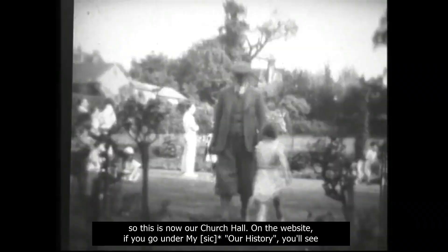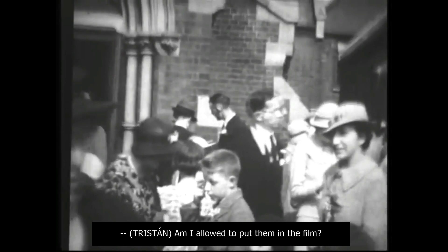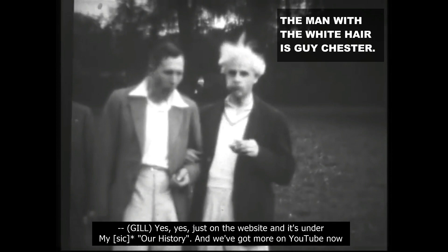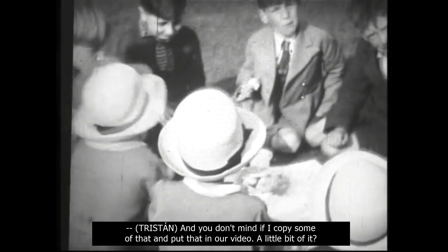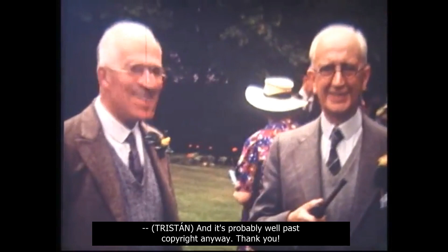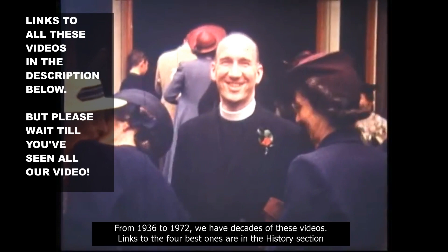On the website, if you go under My History, you'll see some fantastic historic videos that Guy Chester took, because he was very keen on that. We've got them all on YouTube now, and you can see people from about the early 1930s onwards, children playing in the garden. It's publicly available — and it's probably well past copyright anyway. It's a veritable treasure trove of archive footage. From 1936 to 1972, we have decades of these videos.